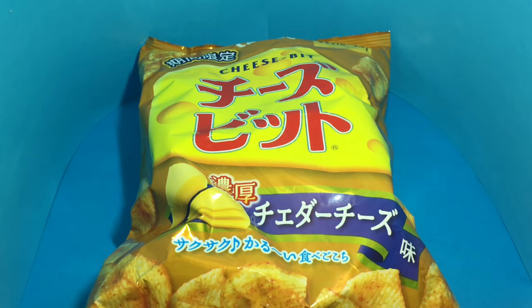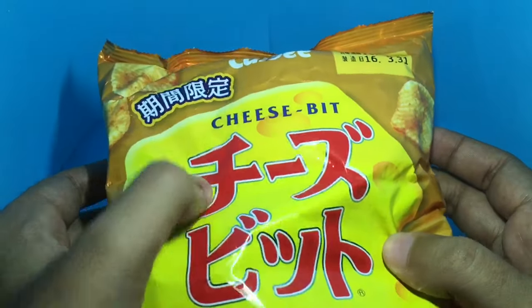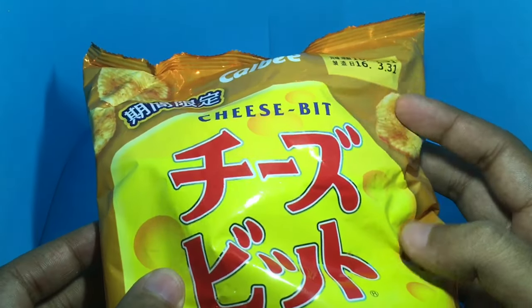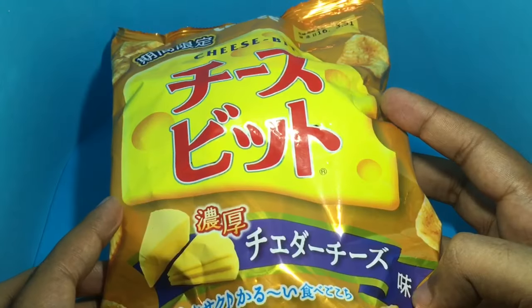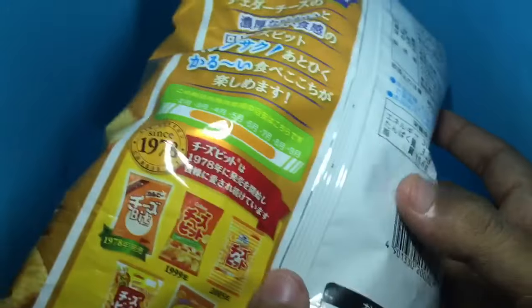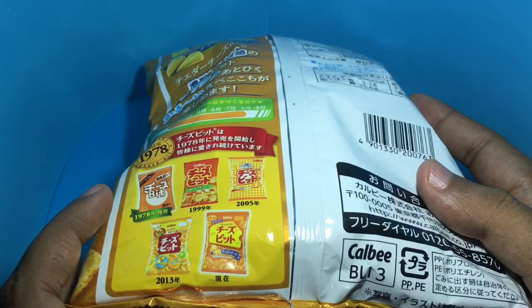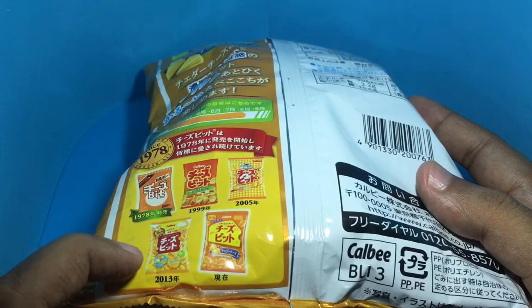Let's take a look at these cheesy pizza chips — these are chips with cheddar cheese flavoring by Cal B company. You can see the big cheddar cheese slice on the packaging, and that's how the chips are supposed to look. This was an evolution of their packaging over the years; I think the 2013 one was also really good.